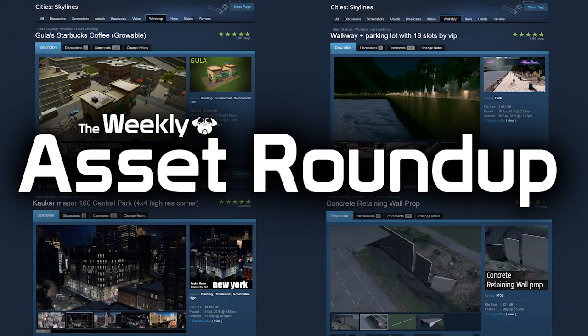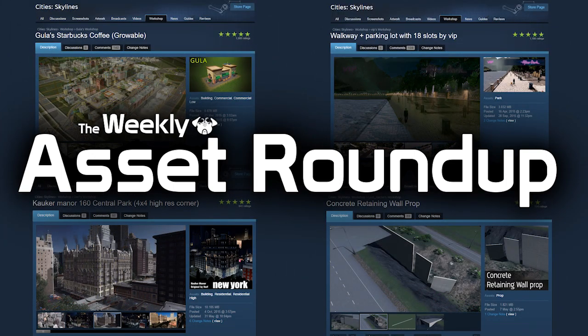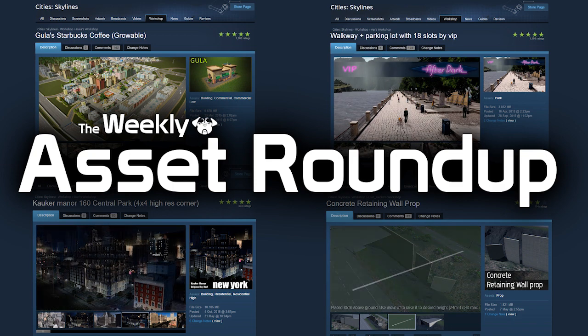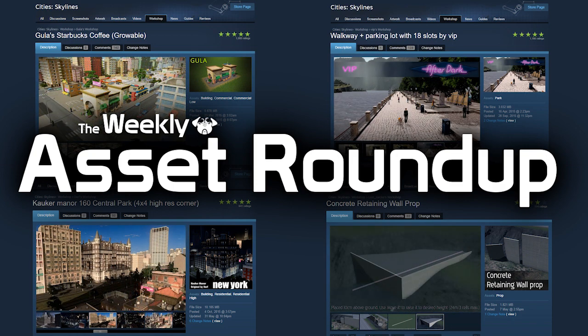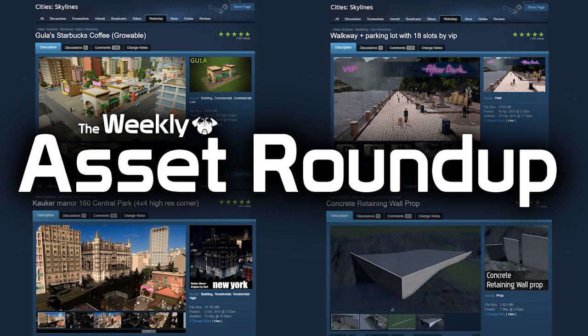Hello guys and welcome to the weekly asset roundup with me Pug Gaming. In this week's episode we have a beautiful petrol station, a fancy school, some blow up toys and some walking dead.